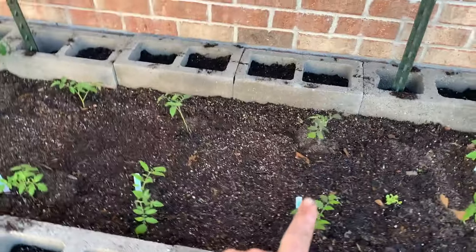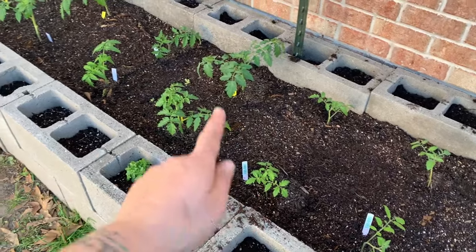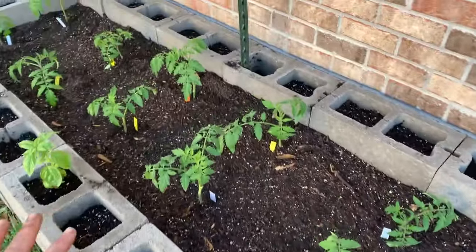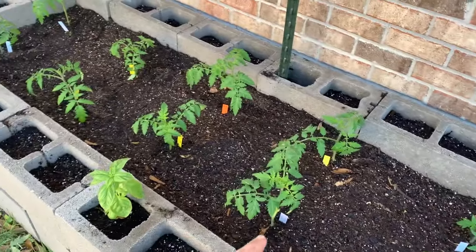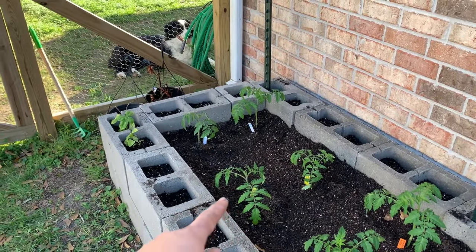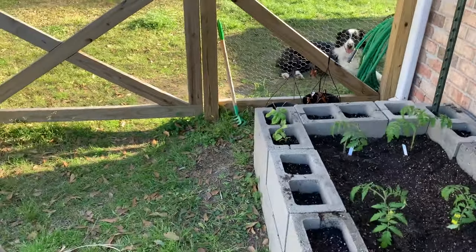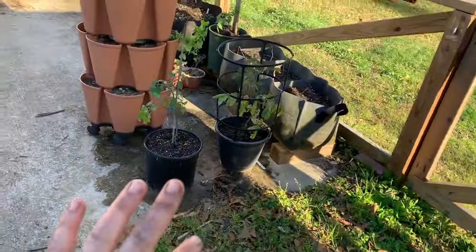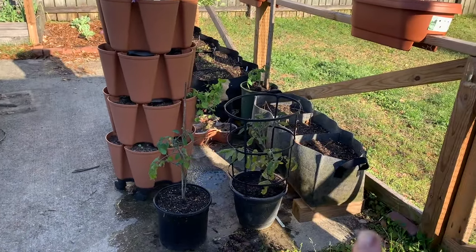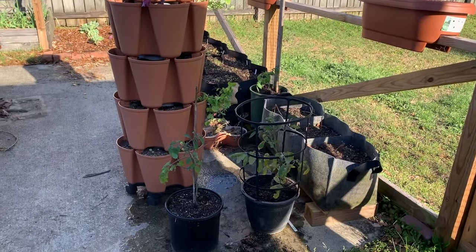My cherry tomatoes are blue cream, jelly bean, super 100, and winter grape. For my big slicers this year I have homestead, marglobe, boxcar willie, an heirloom mix, and black crim. There's Remy — he'll be following us along. Now if you turn the other way I have just a whole bunch of things. Because we are limited on space, you'll notice I have grow bags and pots on my fence — I try to use all the space I can.